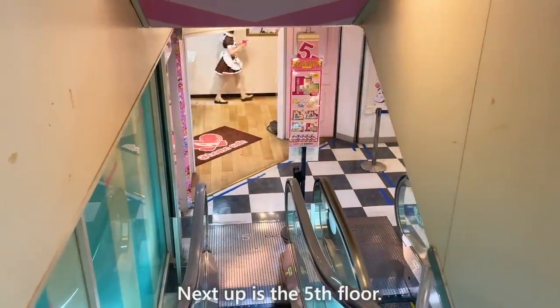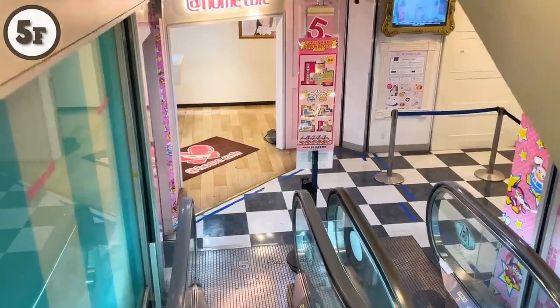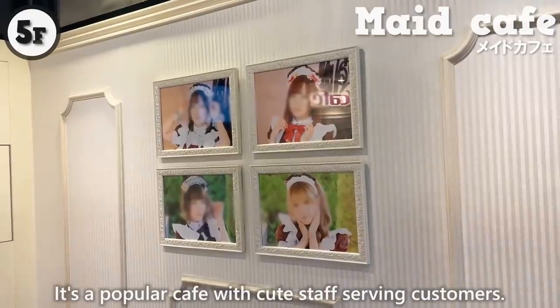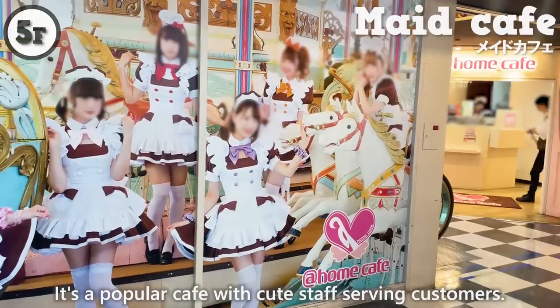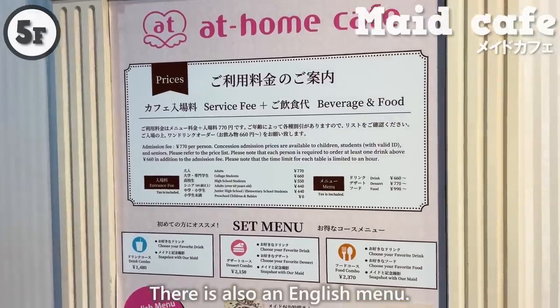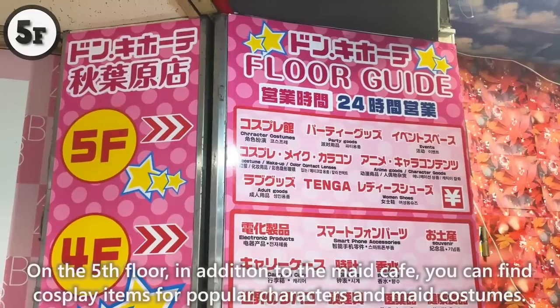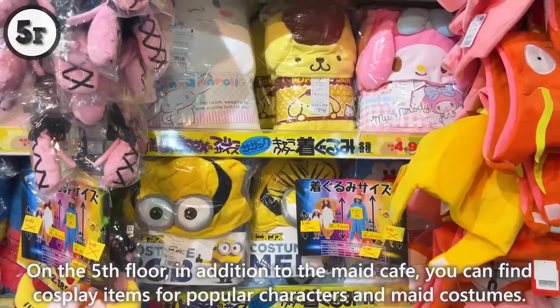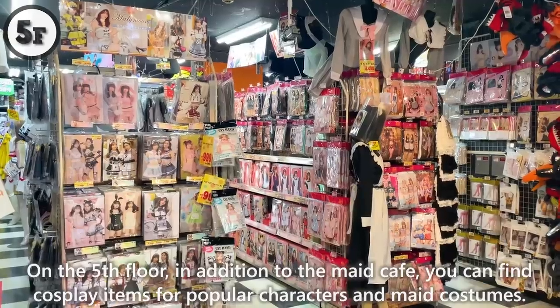Next up is the fifth floor. There's a maid cafe — a popular cafe with cute staff serving customers, and there's also an English menu. On the fifth floor, in addition to the maid cafe, you can find cosplay items for popular characters and maid costumes.